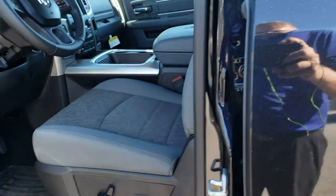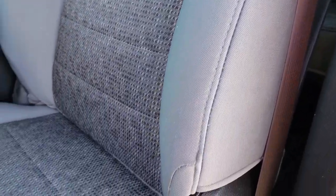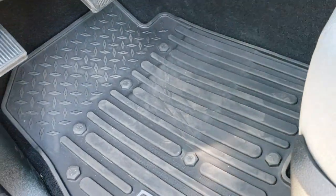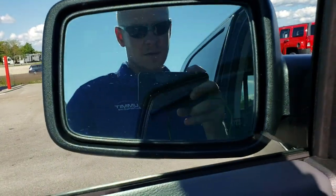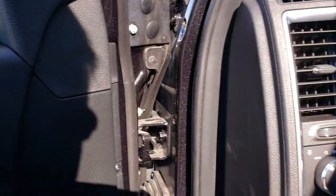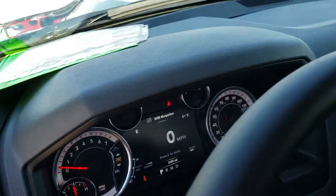Inside, the Big Horn package gives you a grey cloth interior. There are no rips or tears on these seats. This truck has never been smoked in. Seats are very nice and clean. Power driver seat. We have factory all-weather floor mats throughout. Power windows, power locks, power fold-in mirrors. Those mirrors are heated and also have built-in directional signals. Auto headlamps.